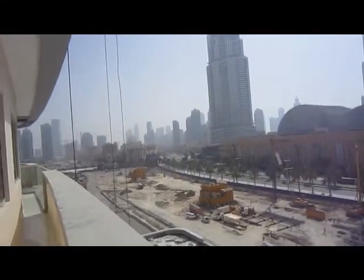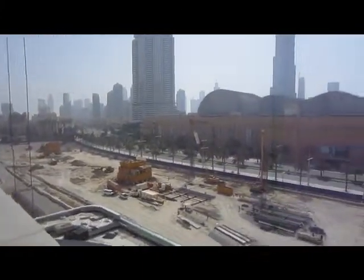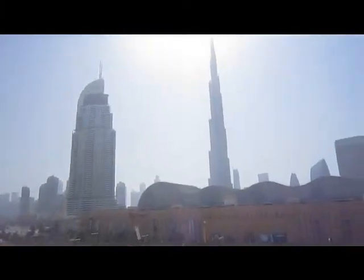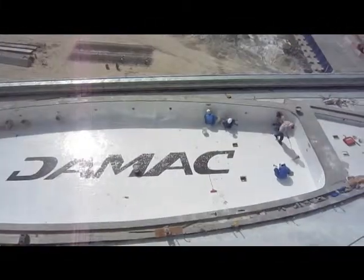So here we are at the Burjside Boulevard on the 6th floor. This is an 03 type unit with a view directly out. That's the Address Hotel, there's the Burj Khalifa, there's the Dubai Mall, there's the Swimming Pool.